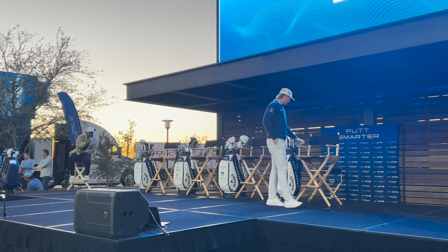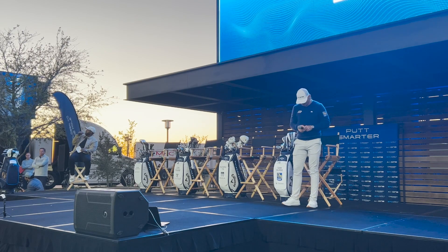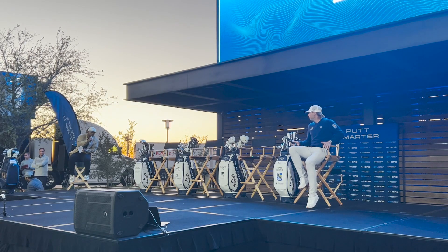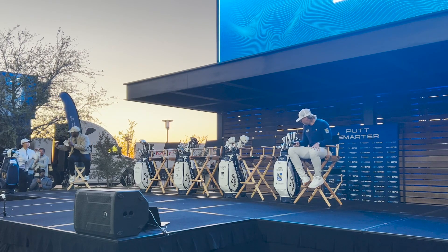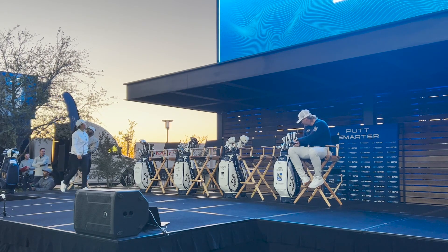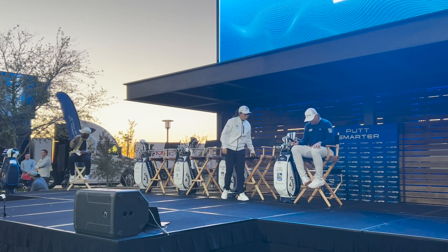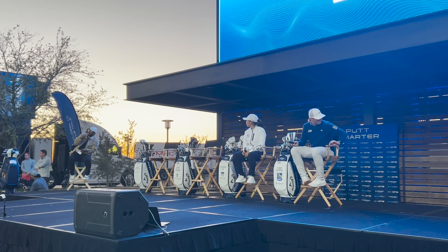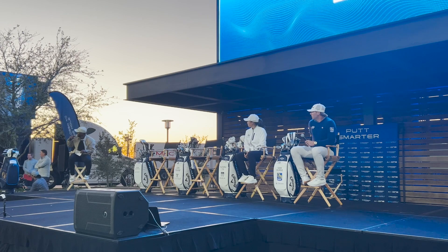Next up, we've got two-time LPGA winner, including the KPMG Women's PGA Championship — let's welcome up Mrs. Ronnie Yen. Next up, seven-time PGA Tour winner, Olympic gold medalist, and if you watch Range Talk, one of the best singers on the Callaway staff — let's welcome up Mr. Xander Schauffele.